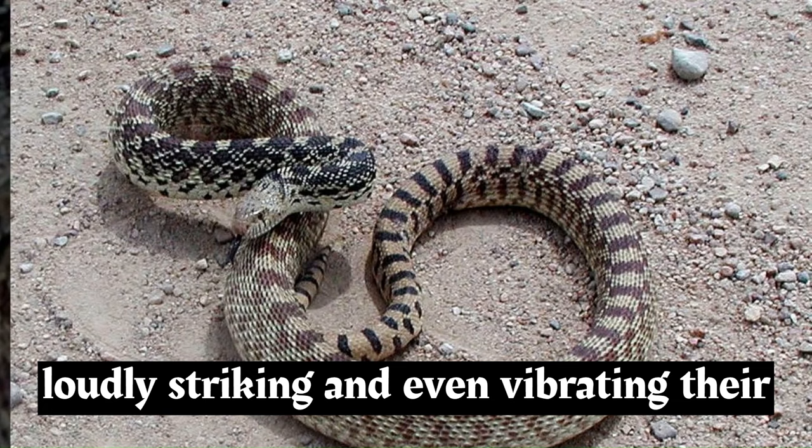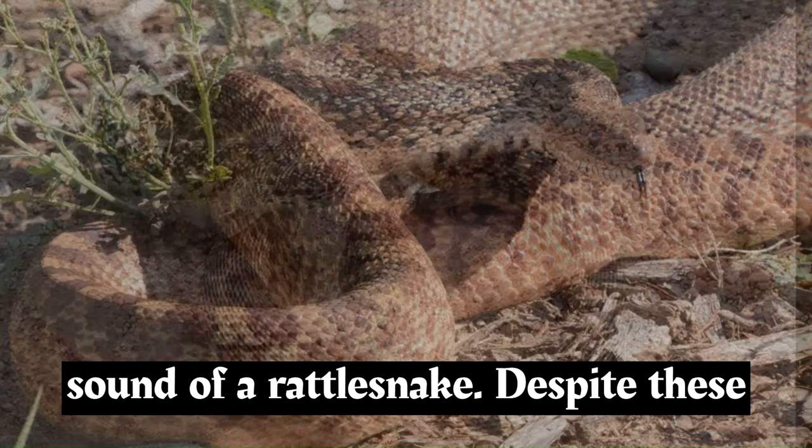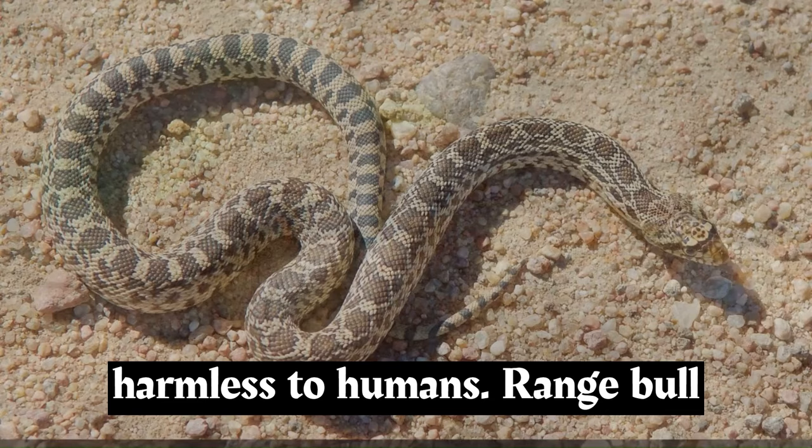Bull snakes are known for their defensive behavior, which can include hissing loudly, striking, and even vibrating their tails against the ground to imitate the sound of a rattlesnake. Despite these behaviors, they are non-venomous and harmless to humans.